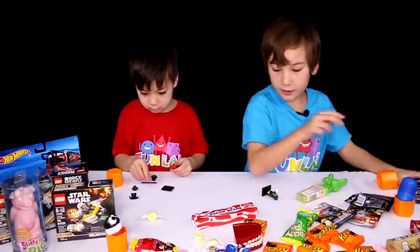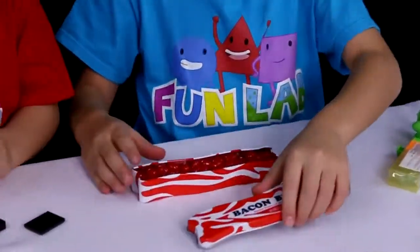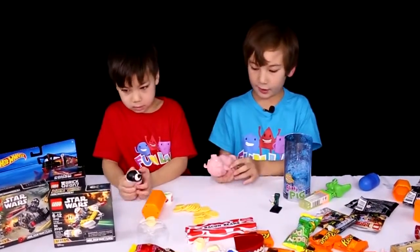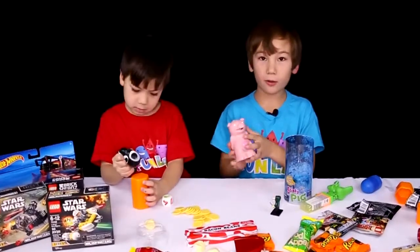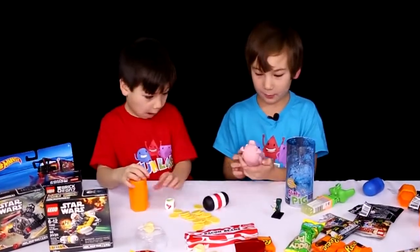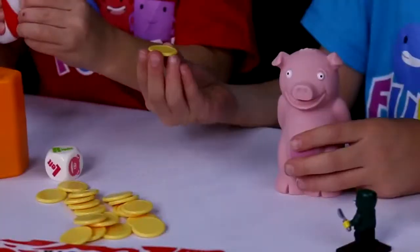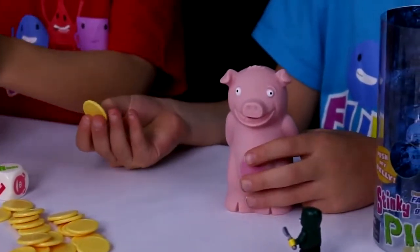Let's try the bacon beans. There's so many! So we have the Stinky Pig game — it's kind of like Hot Potato, where you have to pass him around before he toots. And if he toots, you have to take one of these coins. So let's play!